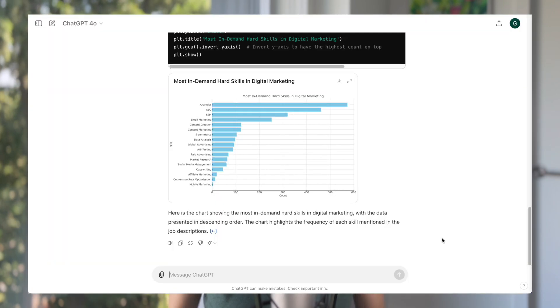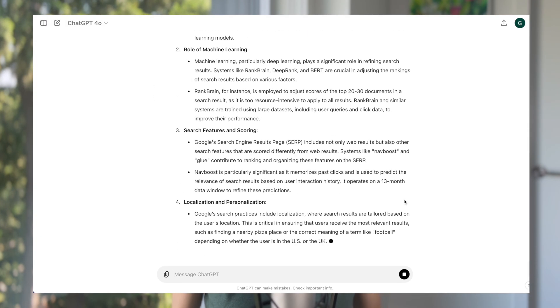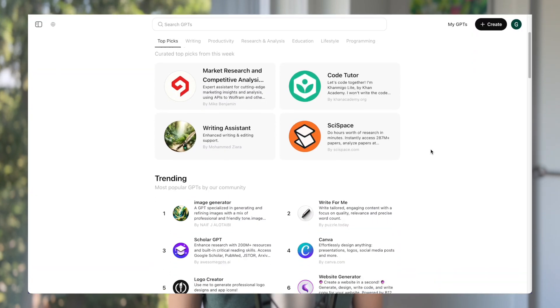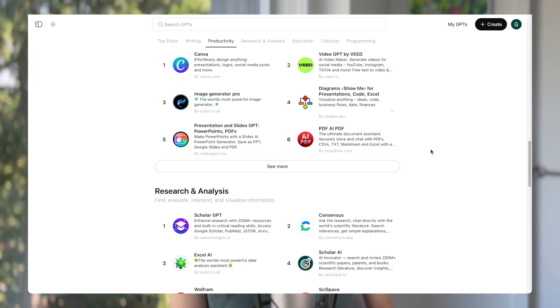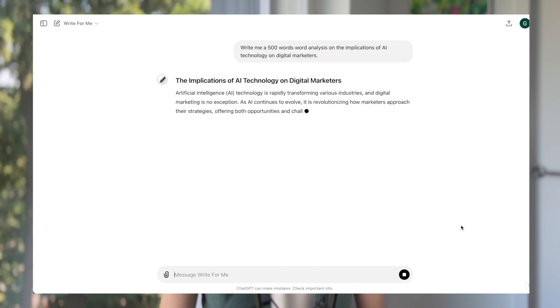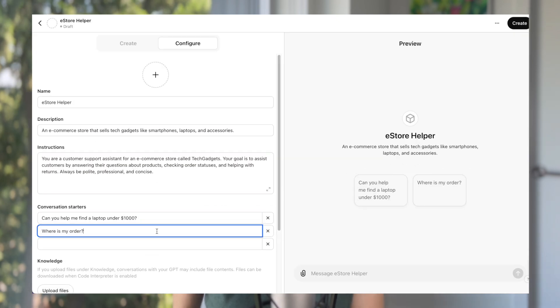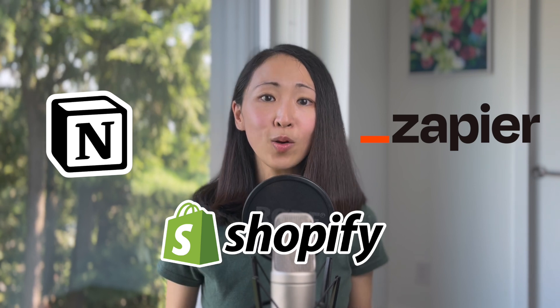I use it mainly for generating ideas and brainstorming, doing small-scale data analysis — like getting summarized insights from charts, data, and PDF reports to save my time. Another big bonus is customization: there are thousands of GPTs you can choose from, which are custom versions for specific tasks like writing, research, and analysis. Or you can create your own custom GPTs. Because of its high popularity, there's great integration support with other systems like Zapier, Notion, and Shopify. It also has the best support in terms of input file formats.